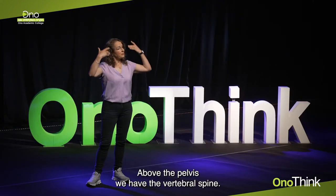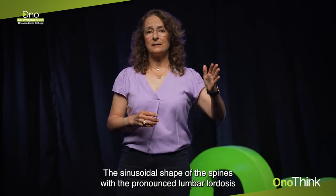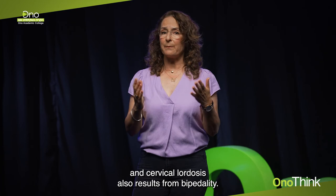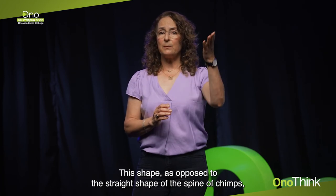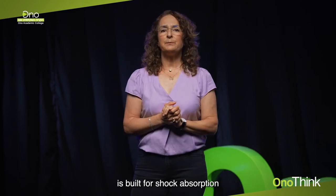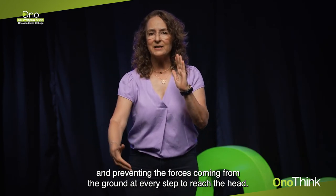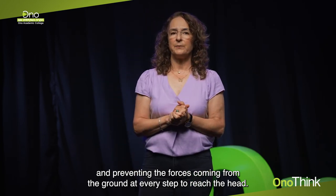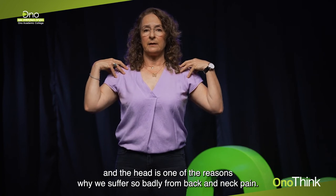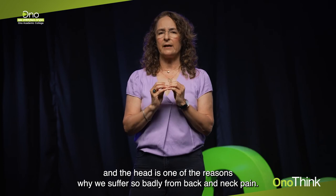Above the pelvis we have the vertebral spine. The sinusoidal shape of the spine, with pronounced lumbar lordosis and cervical lordosis, also results from bipedality. This shape, as opposed to the straight spine of chimps, is built for shock absorption and preventing the forces coming from the ground at every step from reaching the head. However, this sinusoidal shape, in combination with the weight of our upper body and head, is one of the reasons why we suffer so badly from back and neck pain.